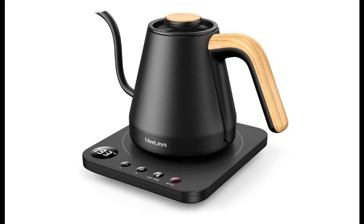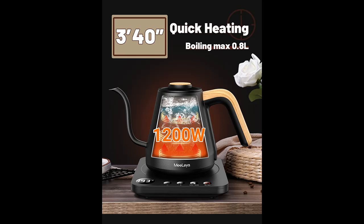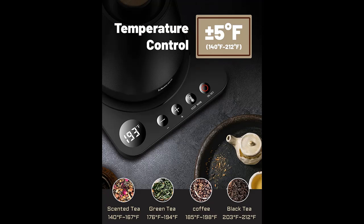Introducing the Me-Le-Yad Electric Gooseneck Kettle with Variable Temperature Control. Pour Over Kettle for Coffee and Tea. Electric Kettle, 1200 Watt, 0.8 Litres, Black Color.